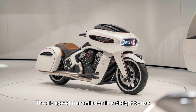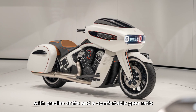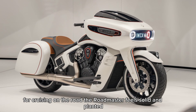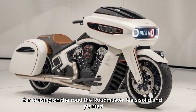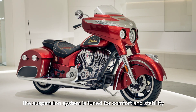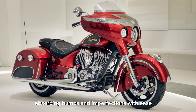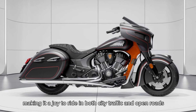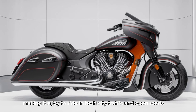The six-speed transmission is a delight to use, with precise shifts and a comfortable gear ratio for cruising on the road. The Roadmaster feels solid and planted — the suspension system is tuned for comfort and stability, absorbing bumps and imperfections with ease. The handling is predictable and responsive, making it a joy to ride in both city traffic and open roads.